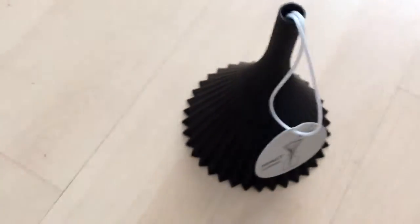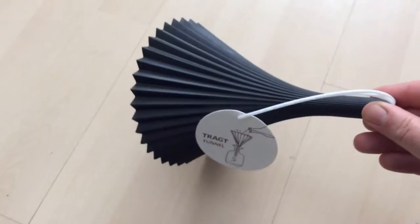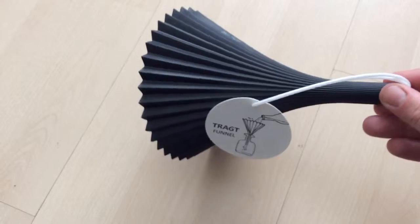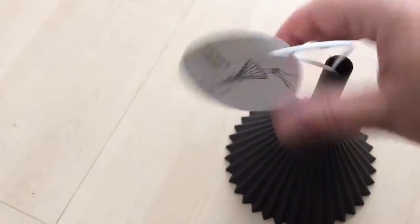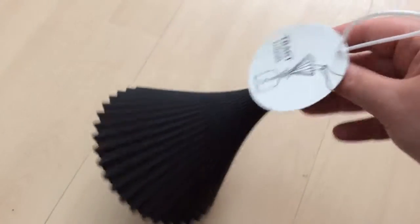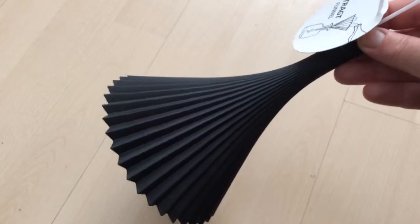The next thing I got was this funnel. They had different colours, but I just got a black one, and this was £1. I thought these come quite handy — I don't always use them, but there's times when I'm thinking I could have done with one. So for £1, what a good buy.